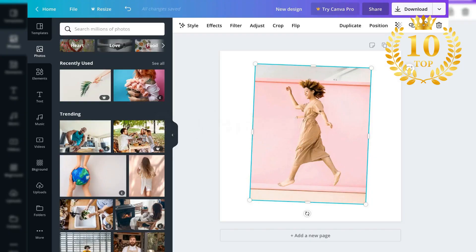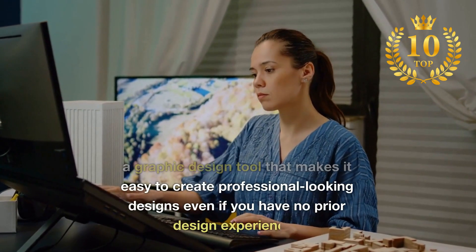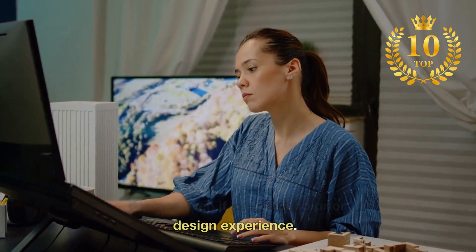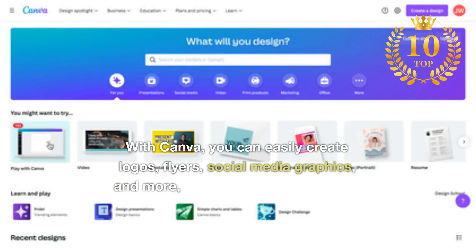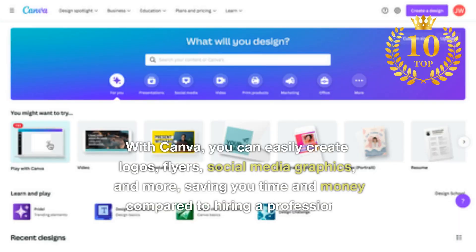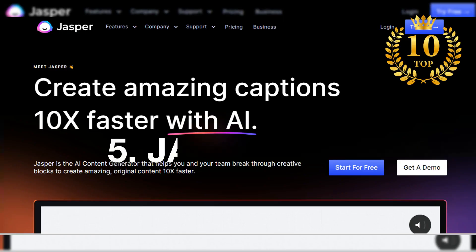Number 6: Canva. A graphic design tool that makes it easy to create professional-looking designs, even if you have no prior design experience. With Canva, you can easily create logos, flyers, social media graphics, and more, saving you time and money compared to hiring a professional designer.